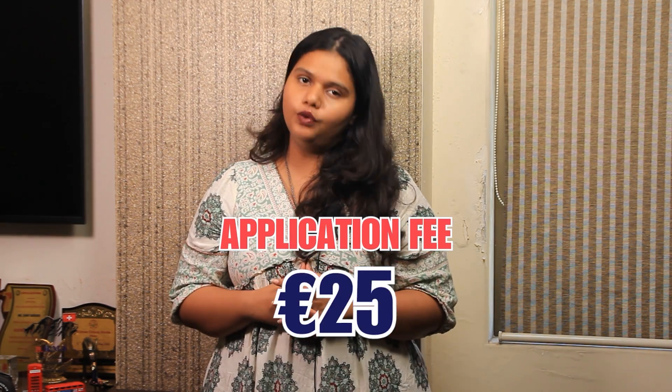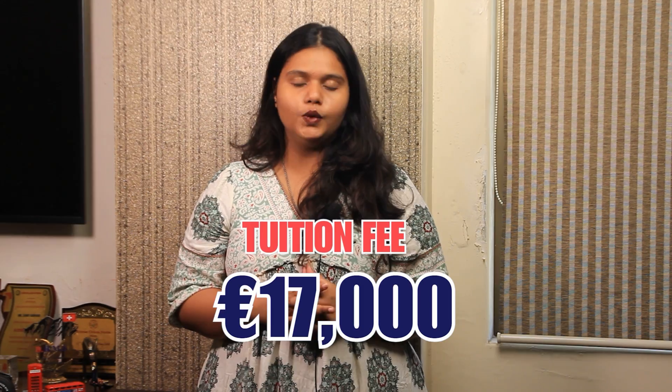The National College of Ireland is ranked around 16th in Ireland and around 3,821st globally. Talking about the application fee, the university requires a fee of around 25 euros. The September 2025 intake tuition fee is around 17,000 euros.